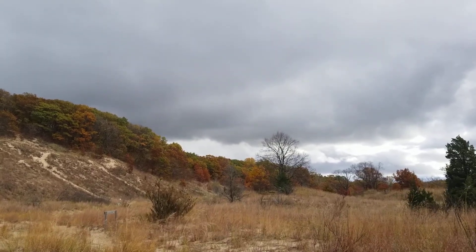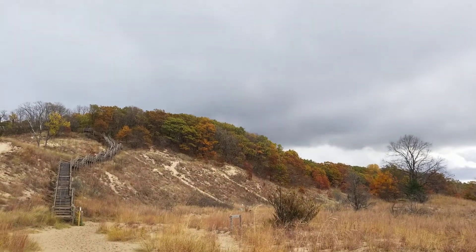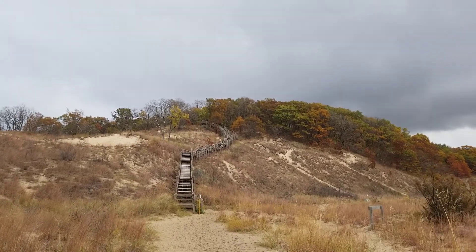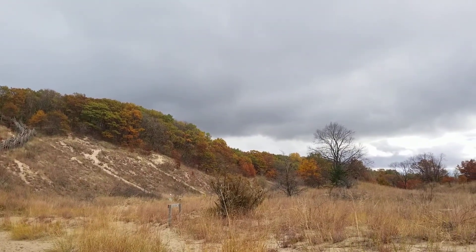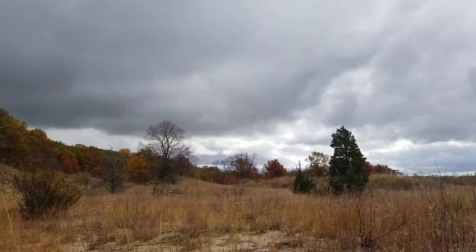But it's still just absolutely beautiful. This right here is part of the Dune Session Trail. You can hike up these stairs and get a great view of Chicago from here as well, and all the colors here. This is just an absolutely beautiful place in Northwest Indiana — you get all kinds of vibrant fall colors.